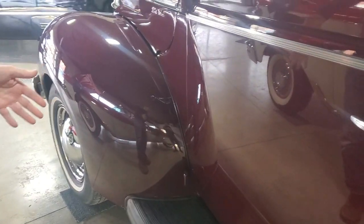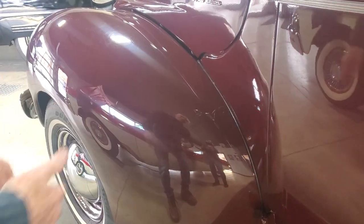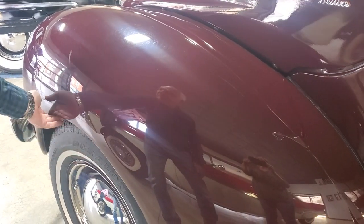Again, the beautiful paint — the running board's good. Just look at the gloss on that fender, nice shape all the way around. No wrinkles in the lips here — they're all straight and good.